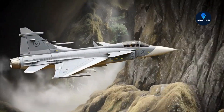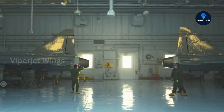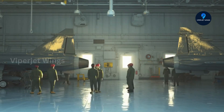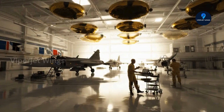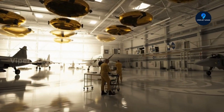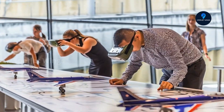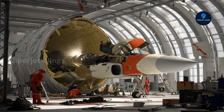So here's the question for aviation enthusiasts: in a world where speed, flexibility, and digital integration are everything, could the future of air dominance depend more on the engine than the airframe itself? Drop your thoughts in the comments — Viper Jet Wings wants to hear what you think about the next generation of fighter engines.